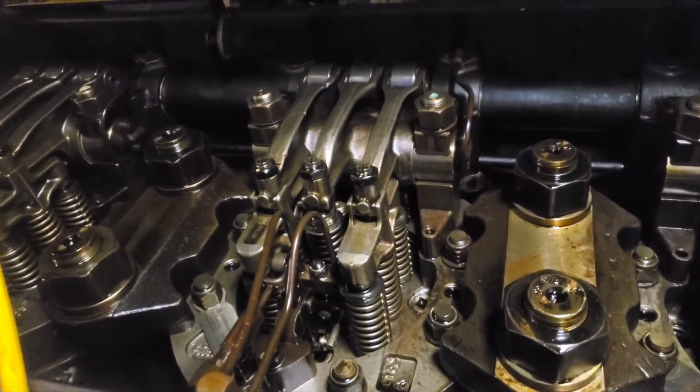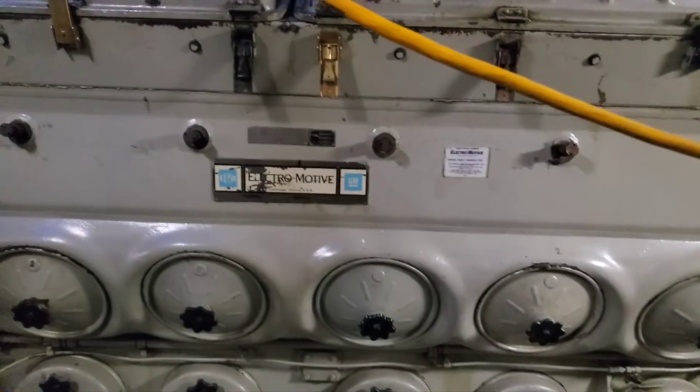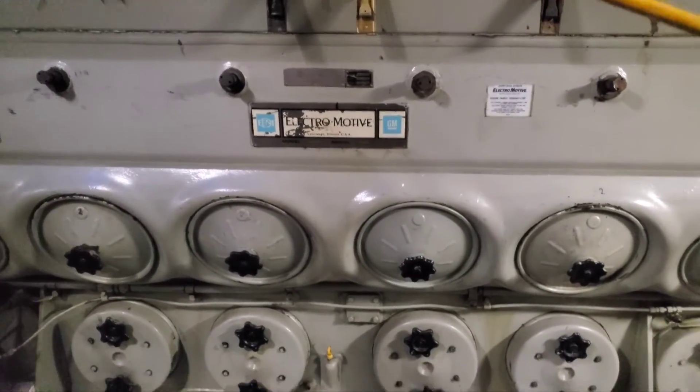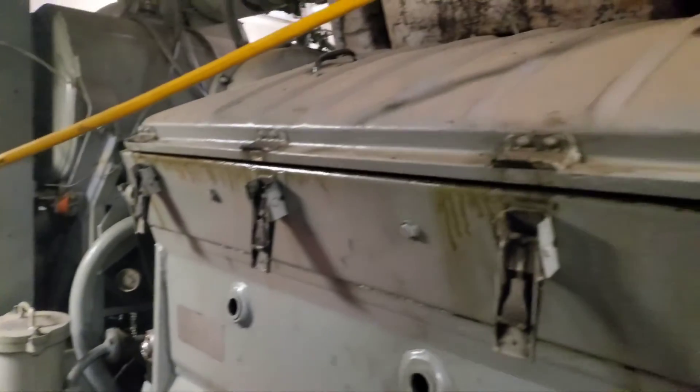Hope you learned something and hope you appreciate the video. There's your injector and valve bridges, cam, and the engine. If you have any questions or want to see more of these engines, check out my channel — I've got a bunch of videos of these engines and ones like them running. Thanks for watching, take it easy, and I'll see you next time.